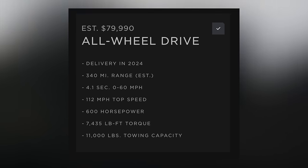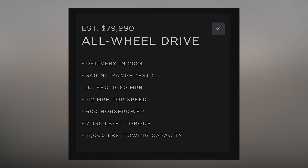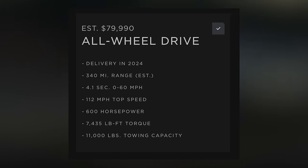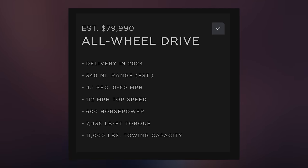Then there's all-wheel drive at $79,990. This will start delivery in 2024, get an estimated range of 340 miles, a 4.1 second 0-60, top speed of 112 miles per hour, 600 horsepower, 7,435 pound-feet of torque, and 11,000 pounds of towing capacity.